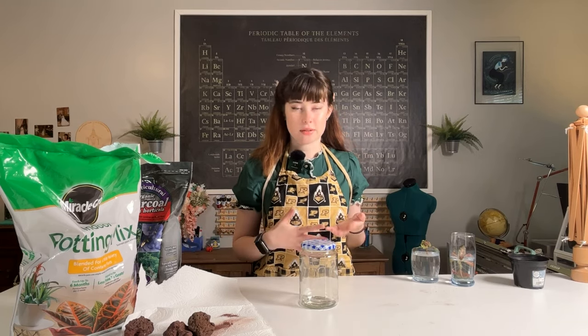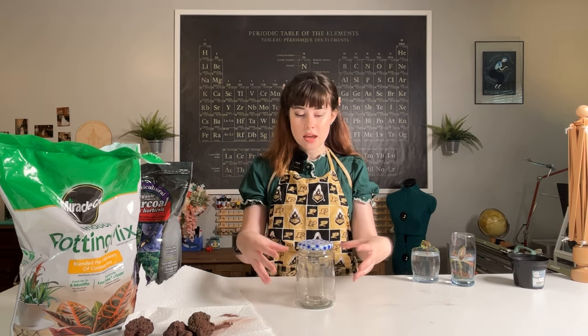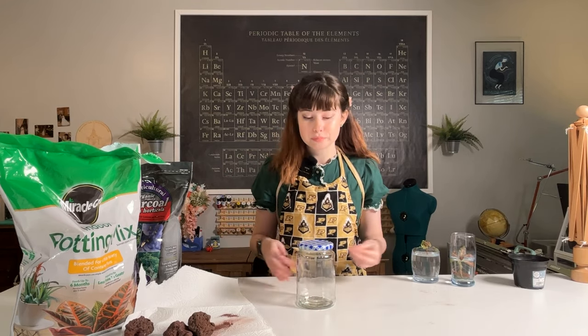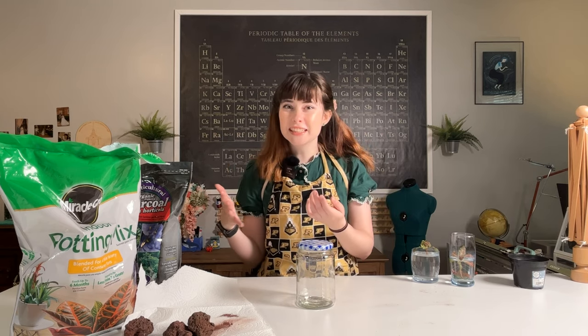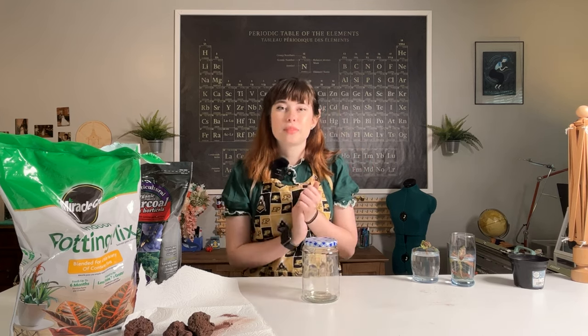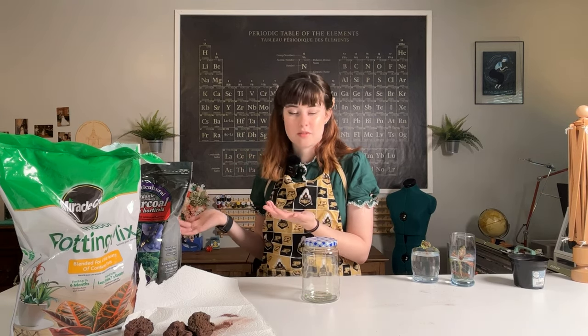Let's talk about what a terrarium is first. A terrarium is basically almost like a mini greenhouse, right? You have a bunch of stuff going on inside of a glass jar, and something that can come in and warm it up. If you put water in there, it can evaporate and be recycled back into this jar. The glass container is helping to trap moisture and heat, helping to create a better environment for plants to grow in. So you want to have plants that can deal with moist soil or humidity, don't necessarily always need direct access to light, and are small enough to fit into your container.